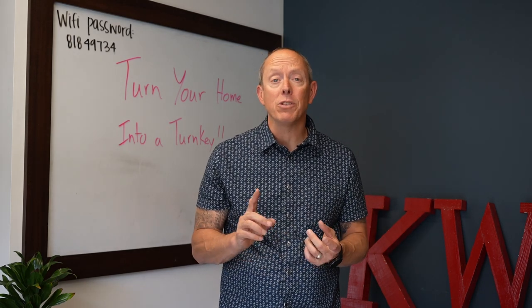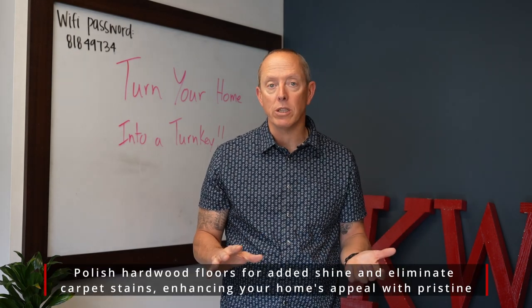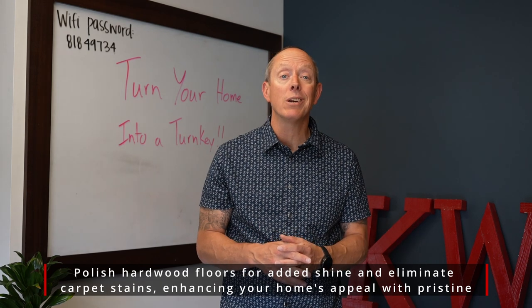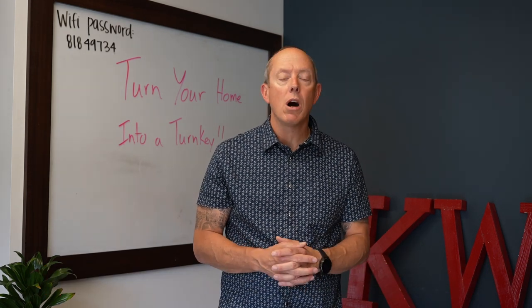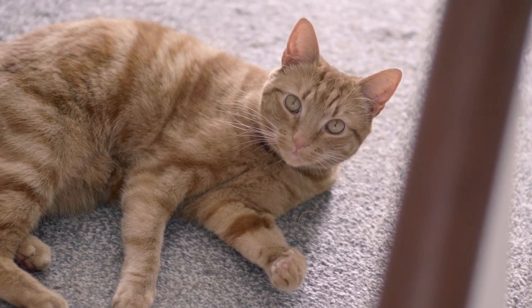Finally, interior-wise, if you've got hardwood floors that are a little older, consider refinishing those. Or if you've got carpet with some stains on it, just spend a little bit of money — call an expert to come out and get those stains out so that they look as good as new.